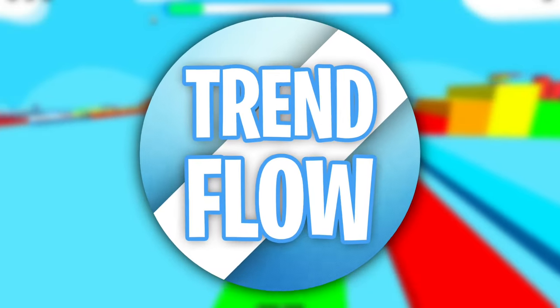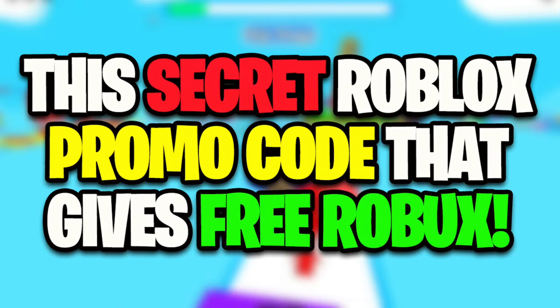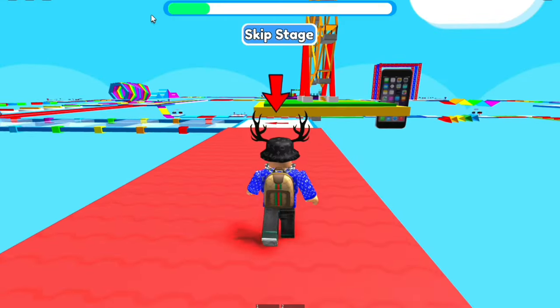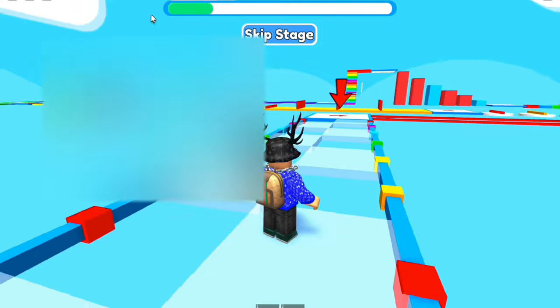Hey, what is up everyone, welcome back to the channel! Today we're back with another Roblox promo code video. We'll be showing you a secret Roblox promo code that can actually give you free Robux, so watch to the end of the video to see the promo code that can give you free Robux in January 2022.